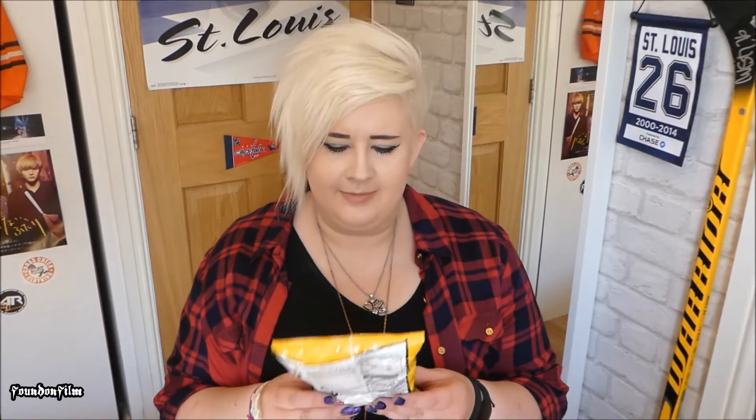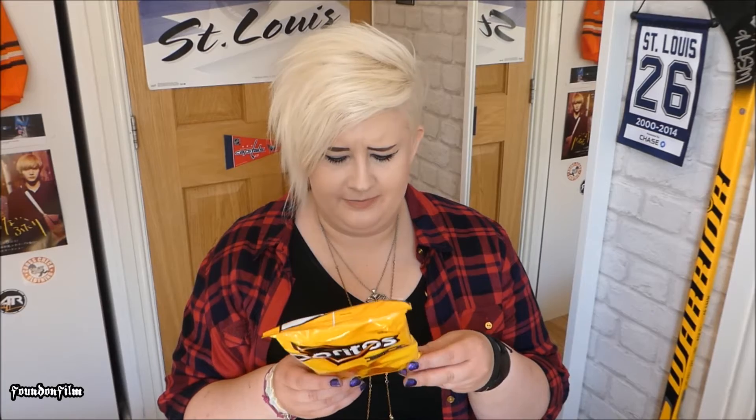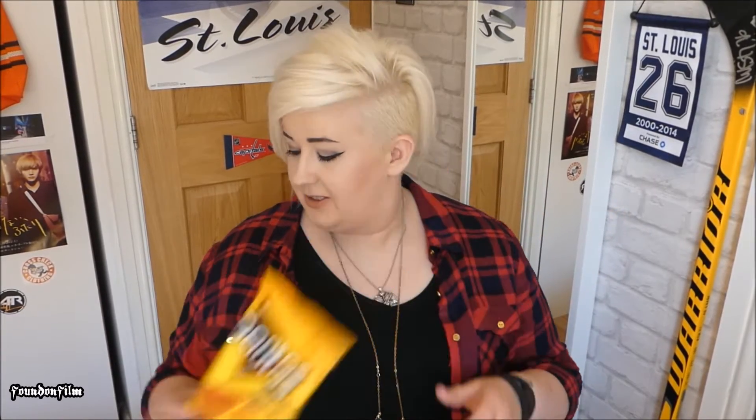First thing I'm seeing are some Doritos 3Ds. I don't know if we get these in the UK — I don't think we do. But we get something similar, by Walkers I believe. I've never had them either. Doritos 3Ds.